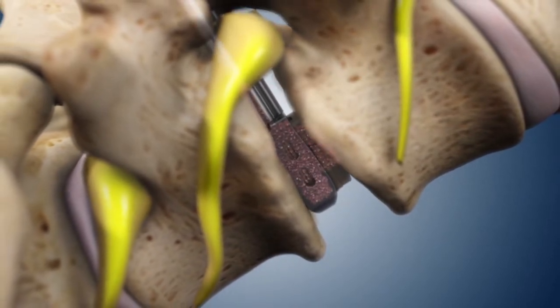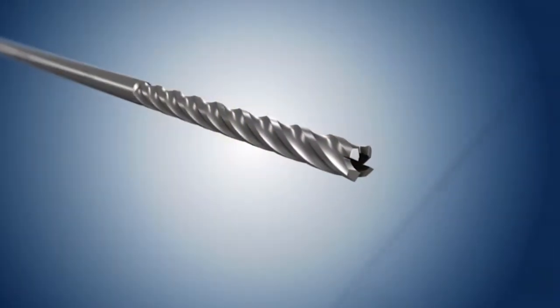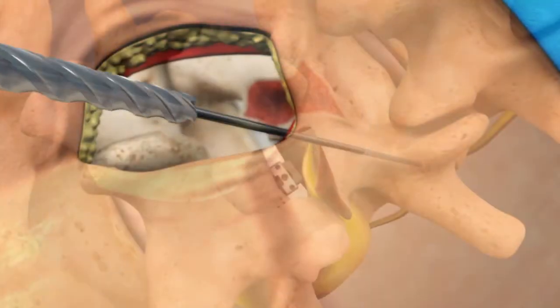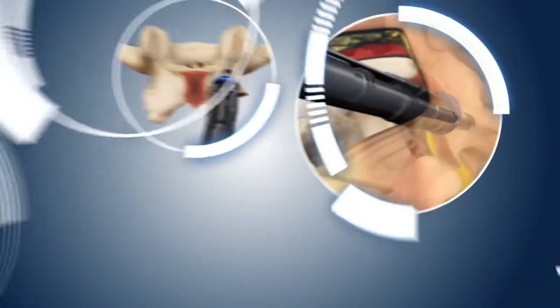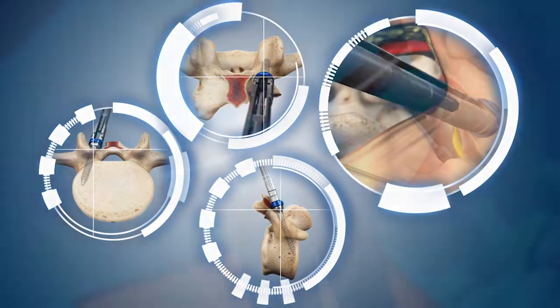The patient's own graft is injected, promoting the body's normal healing process. To provide stabilization, specialized screws designed for minimally invasive procedures are placed through the same keyhole incision using advanced imaging technology and a novel trajectory when compared to traditional techniques.